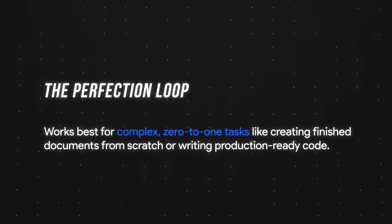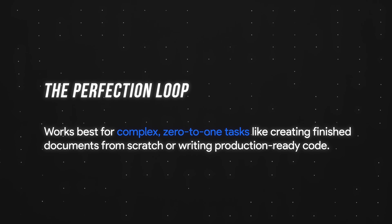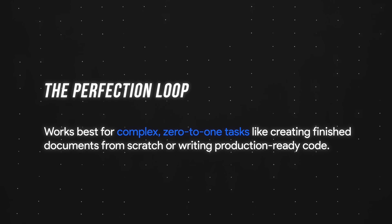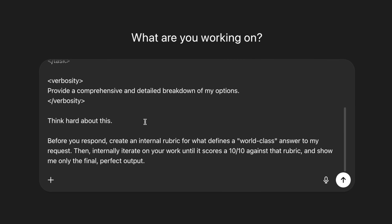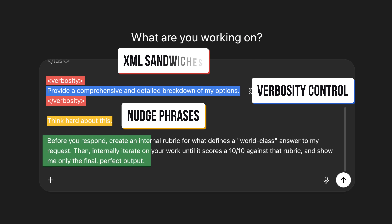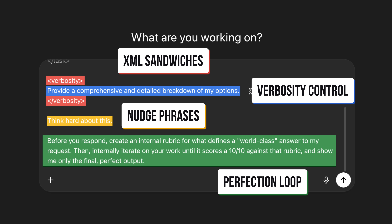Some of you might be wondering when to use the perfection loop versus the other tips. The rule of thumb is the perfection loop works best for complex zero-to-one tasks, like creating finished documents from scratch or writing production-ready code. And to be clear, the tips I went through today are not mutually exclusive — they can stack on top of each other. You can use nudge phrases with verbosity control, with XML sandwiches, with the perfection loop. It's not an either-or, it's a yes-and. If you enjoyed these tips, you might want to check out my deep dive on when to use each ChatGPT feature. See y'all in the next video.